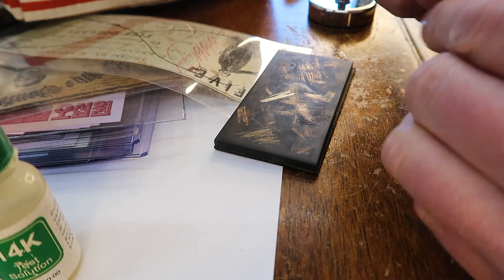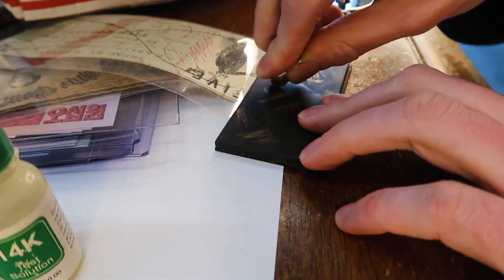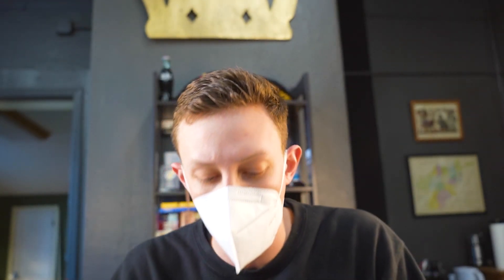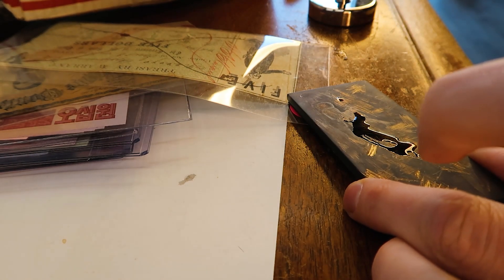I'm rubbing it on the testing block — and that disappeared. So this did not pass my acid test. What I do is make a mark on this block and then put 14-karat nitric acid on it. It sounds fake — yeah, it's not real gold. Wow, so that turned out to be fake.